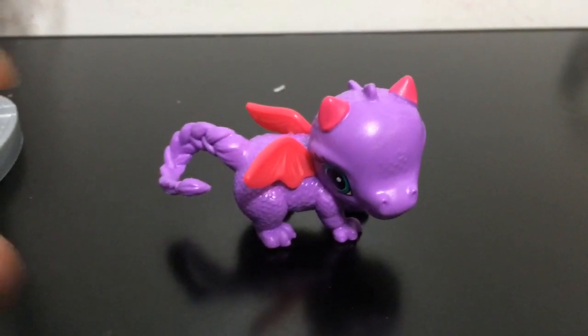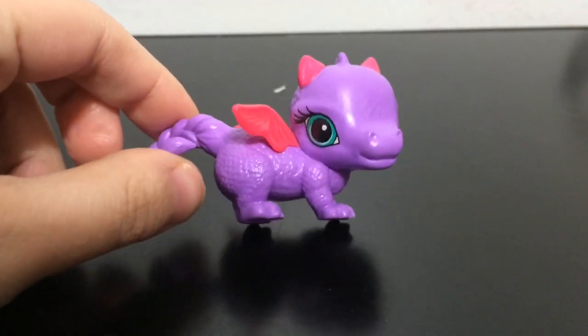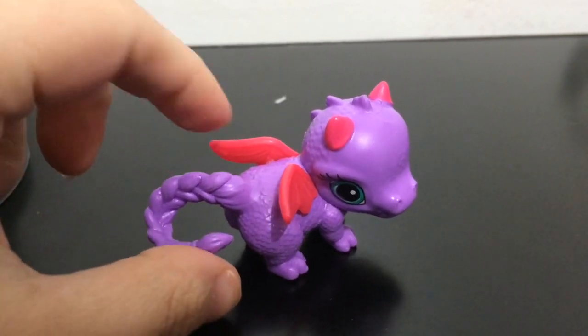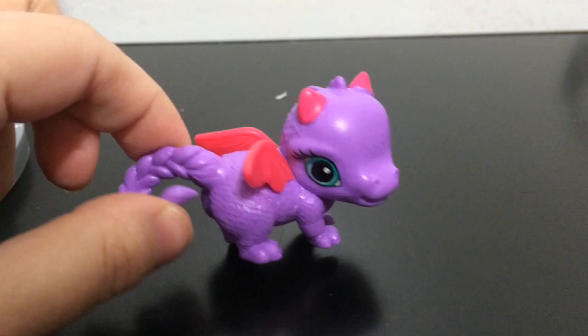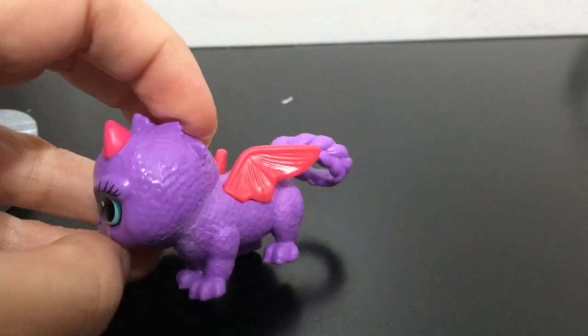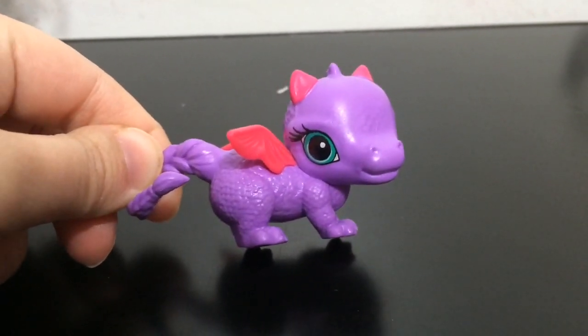Here is a look at Brush Fire, her dragon. She is purple with pink horns and wings, and her tail is a braided tail that looks like a hair braid. She has green eyes, and she is very small and baby-like, like she just hatched from an egg.